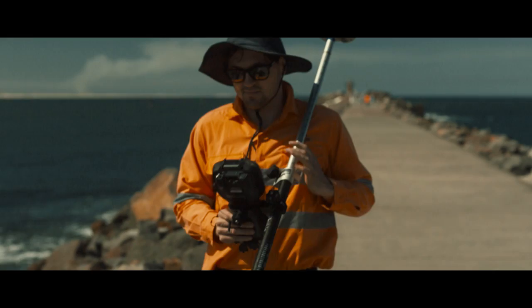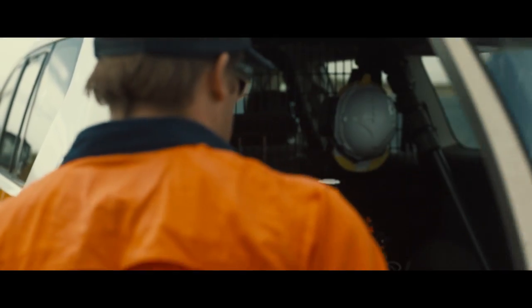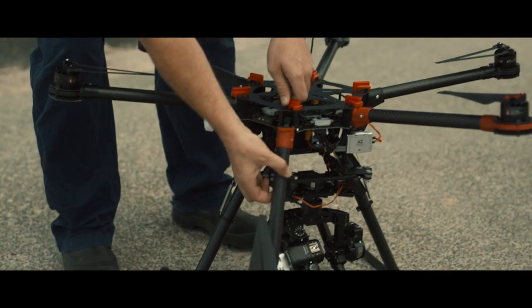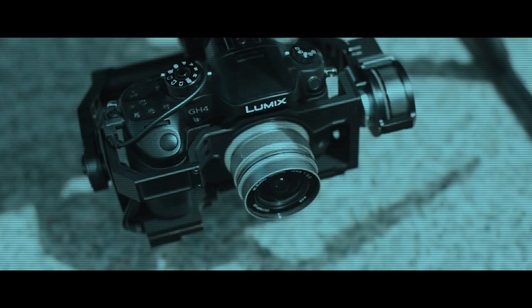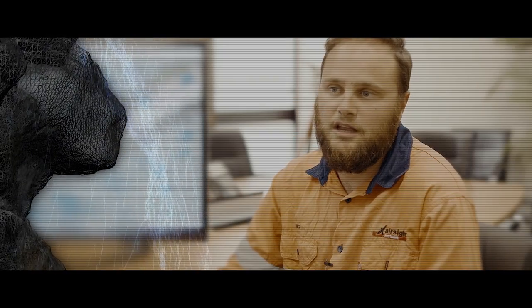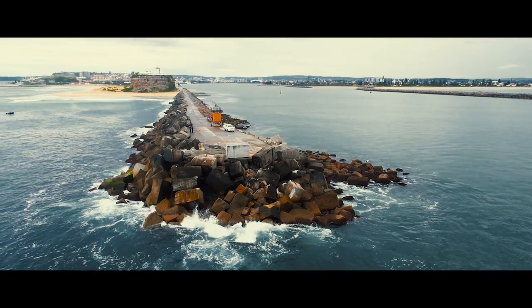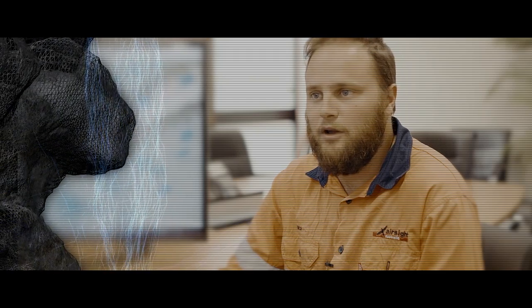Previously there had been no way of creating a 3D model of such a complex structure. We came up with the idea of using AirSight and the drone to actually create a point cloud and a 3D model of the armour through Nobbies and Stockton breakwalls, which we could then compare to future surveys to detect straight away whether any movement has occurred. It was a slightly different approach to standard aerial surveying, given the level of detail and complexity of the armour on both breakwalls.